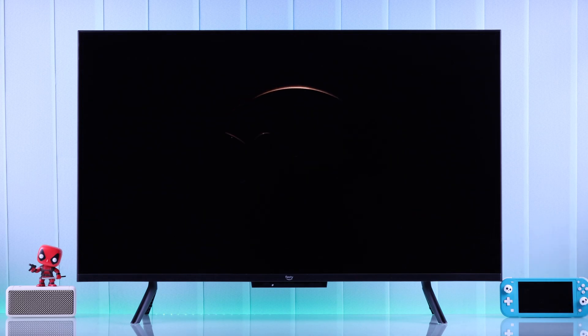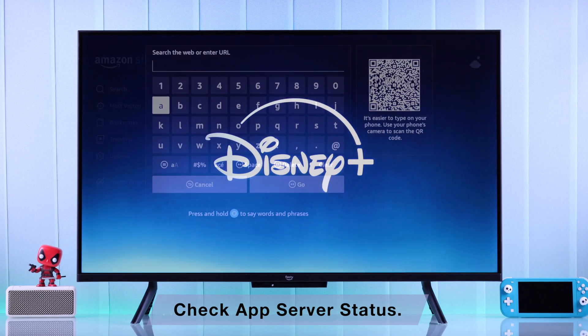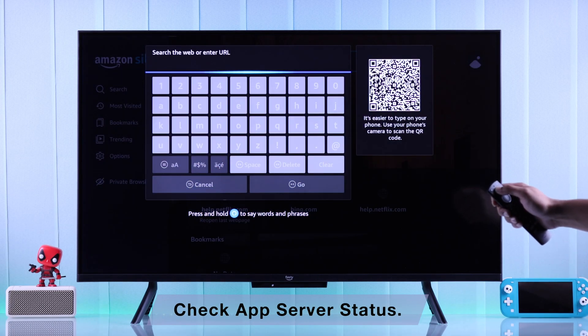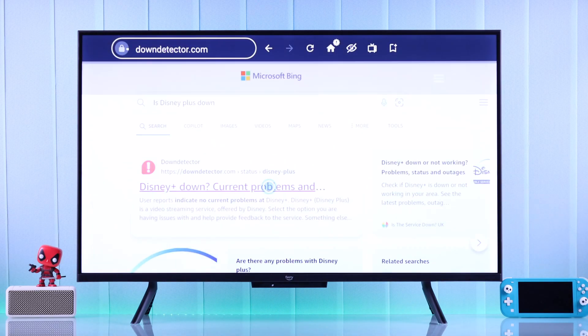Even after the cold boot, if some apps are still not working, the app or streaming service's server may be down. You can check whether the server is down or not with a simple internet search.